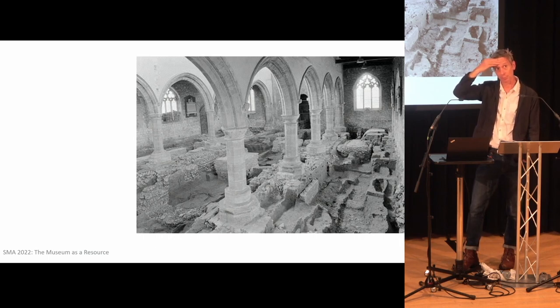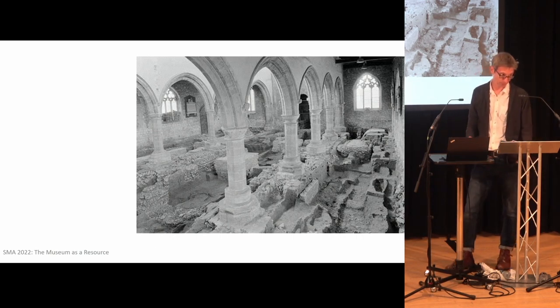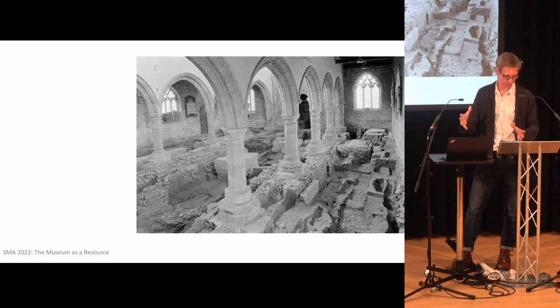I think it ended up in the basement of the local museum in Barton, before eventually arriving at a large warehouse in York, which is where I found it in 2005 when I started — spilling, sort of over-spilling its boxes and its paper bags, splitting at the sides, and kind of a horror story, really.